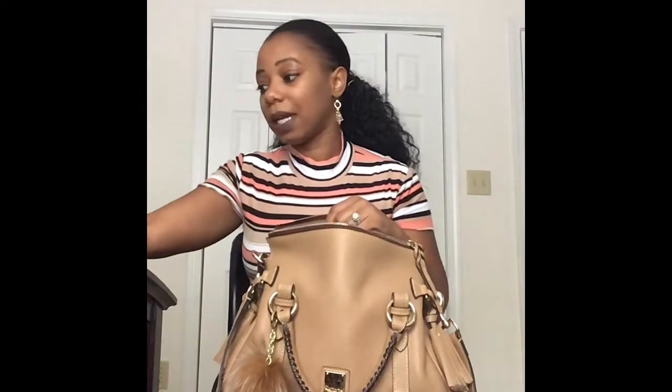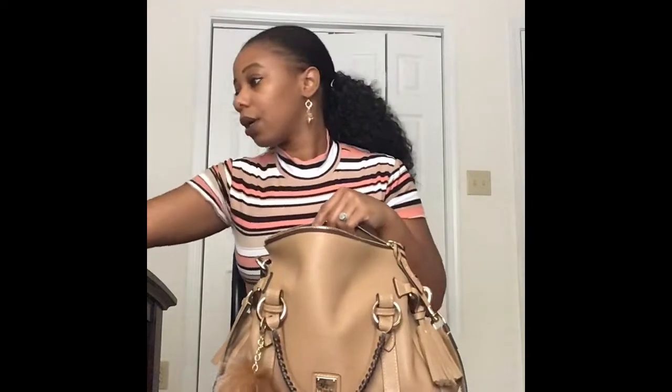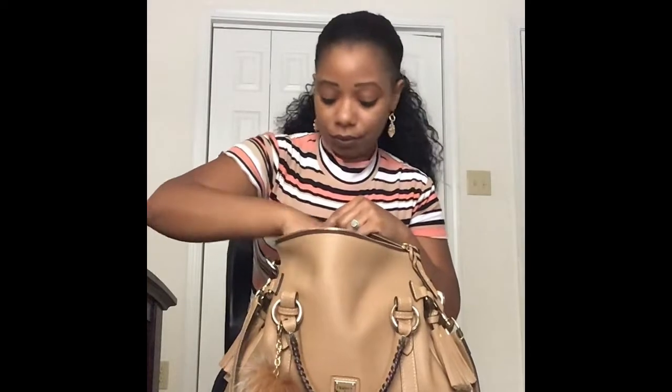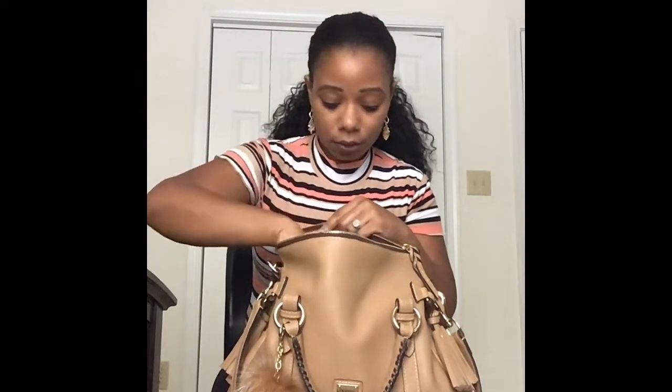Let's go ahead and pack her up for the week. I like to pack the pockets first. So I'm throwing in my notepads, my birth control — gotta have that — my manicure set, my name badge, and then my purse hanger.